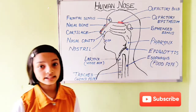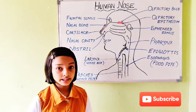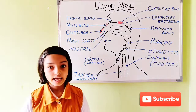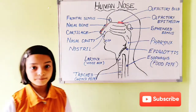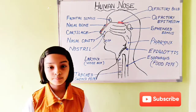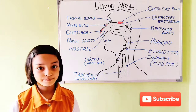So to kill this virus, we need to take steam. The heat of the steam kills the germs and it cannot infect our body. Today we have learnt about the nose, its parts, and its functions.